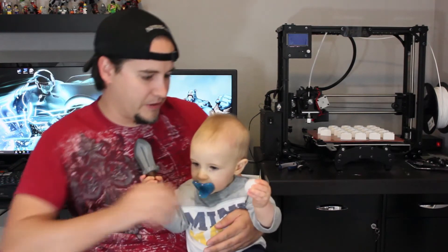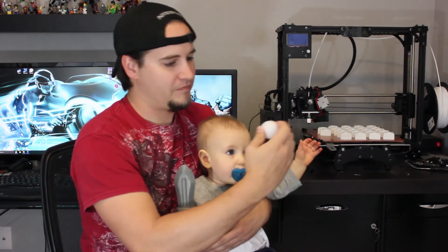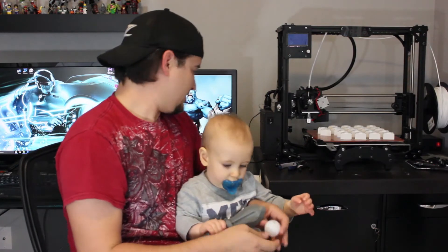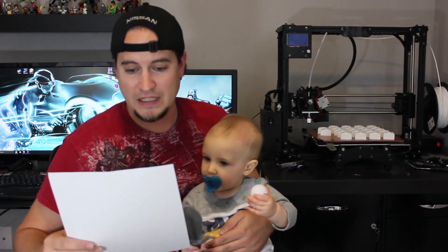There you go. All right, let's see what number is that. You got to give it to me. Number seven. And that number corresponds to a Karen Labetz, maybe? Karen, I'm going to go ahead and send you an email, and we'll get that contact information for you and we'll get this shipped out to you.